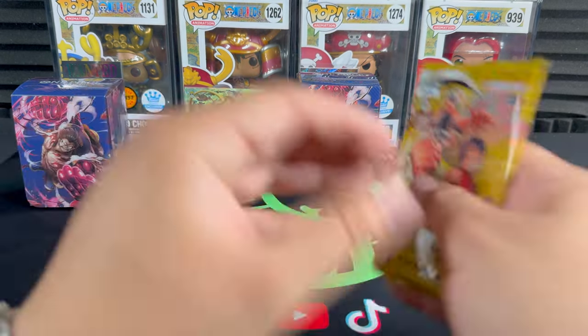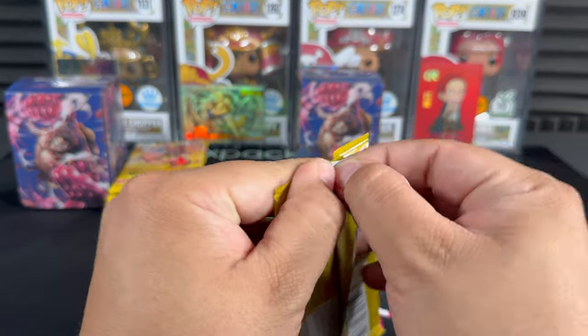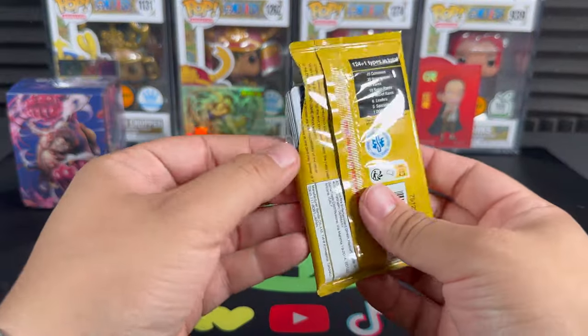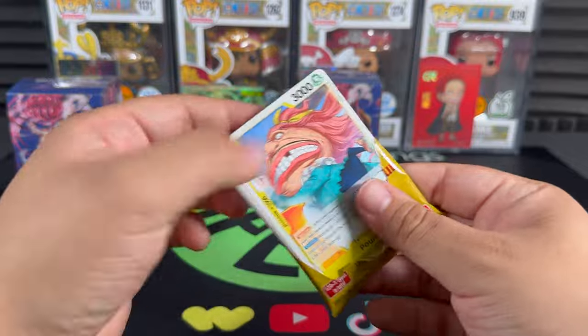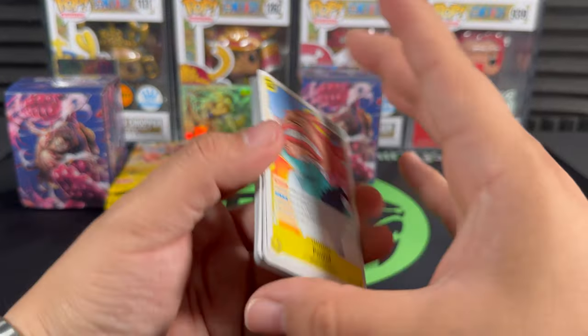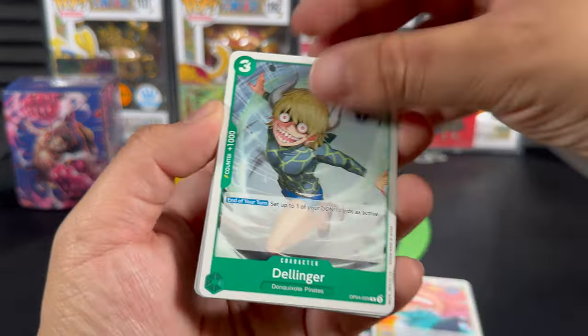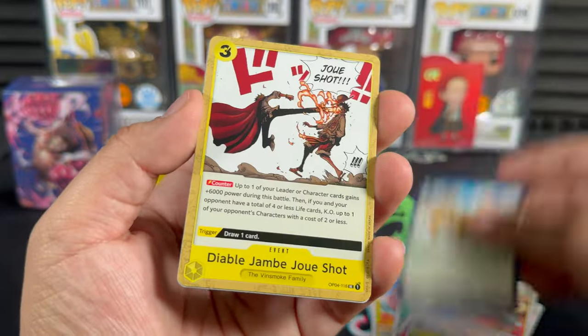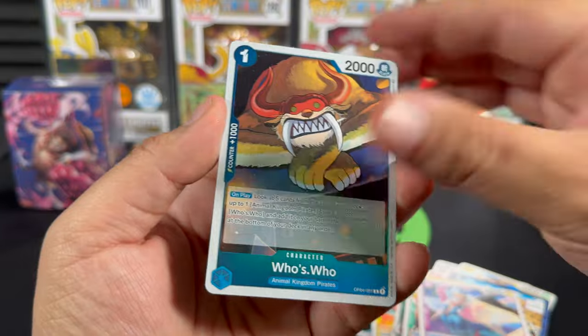Oh there we go - Robin! That's going into my PC for sure. Alright, that's a pretty solid first box. The promos are obviously what you want half the time, and in terms of hits from the regular boosters we didn't get too much crazy, but there's always hope.